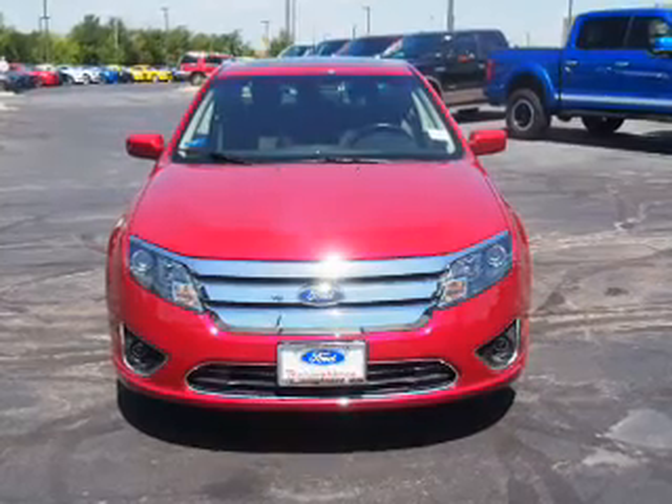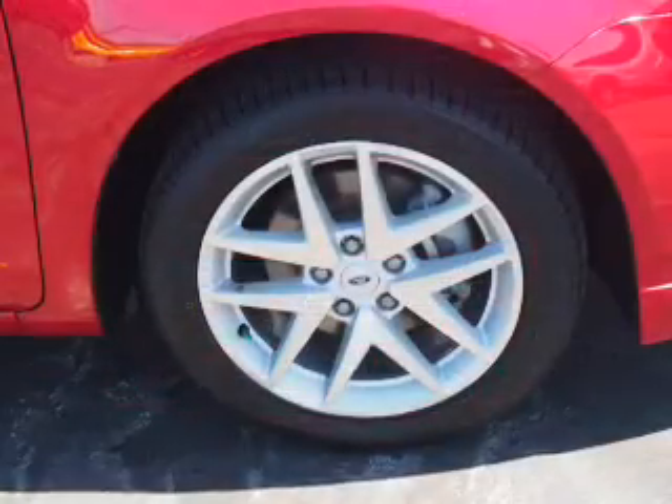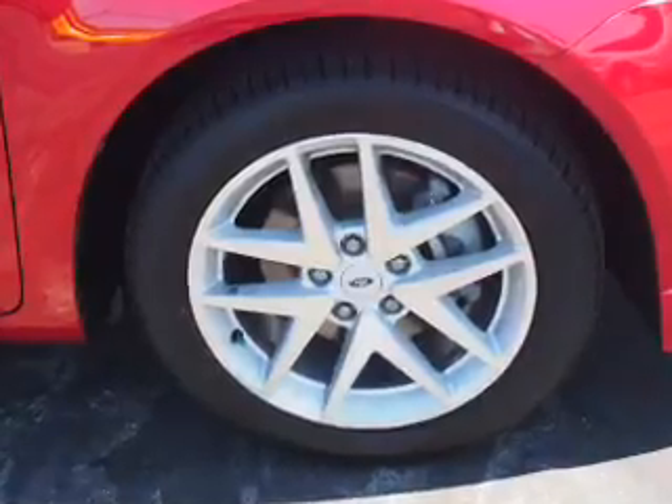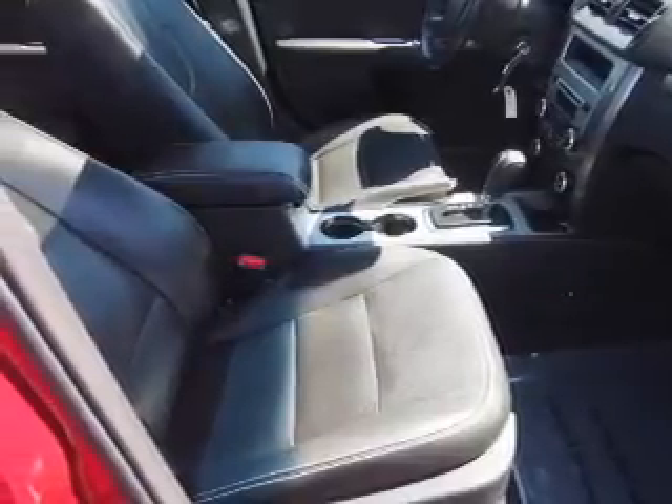Inside you'll find leather seats, heated seats, Bluetooth connectivity, steering wheel controls, rear temperature controls, automatic climate control, a pre-collision system, curtain head airbags, front airbags, and side airbags.